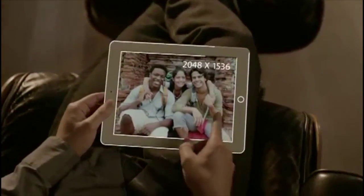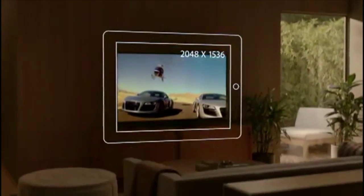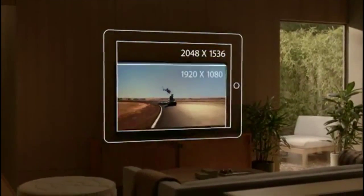The display is what the iPad's all about. So when you enhance the display, you enhance everything. And the retina display on the third generation iPad is just spectacular. It's got a resolution of 2048 by 1536 — that's 3.1 million pixels, four times more than the previous iPad and over a million more than what's called high definition on other devices.